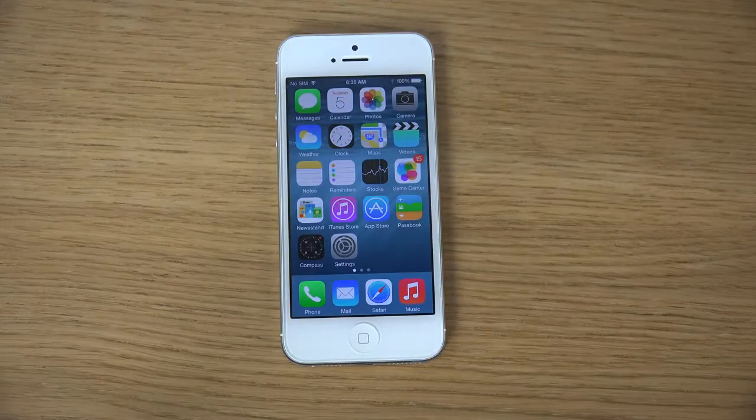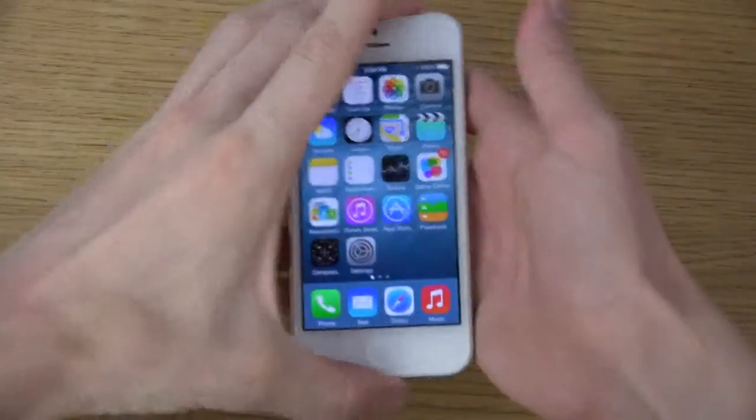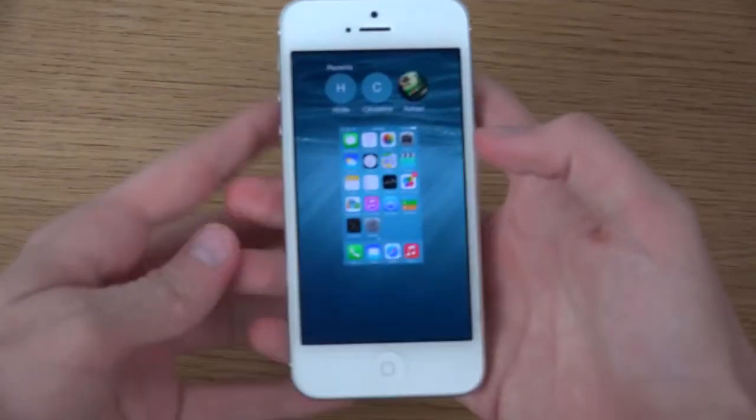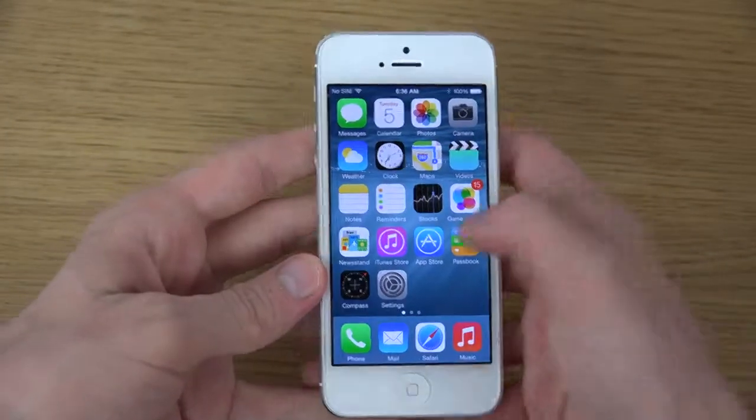Hey guys, today I want to check out the new iOS 8 Beta 5 update here on the iPhone 5, quickly, because I'm probably going to get a request about that. So I'm just going to close down here and we can take a quick look at it.